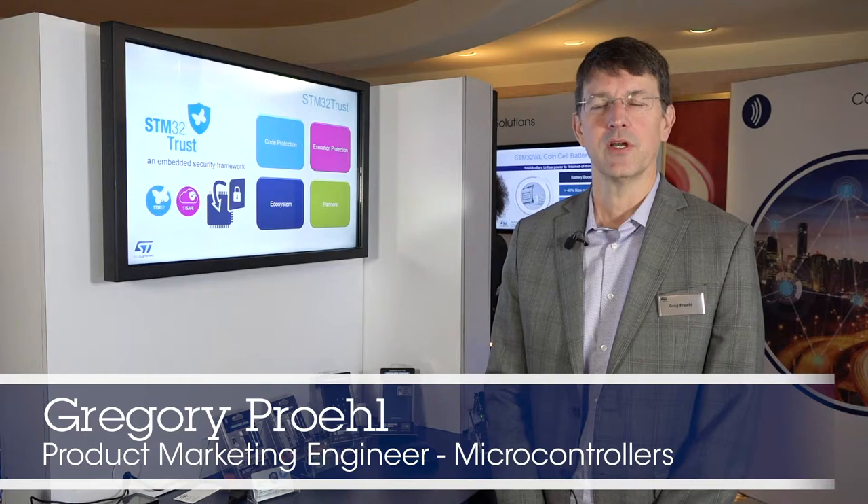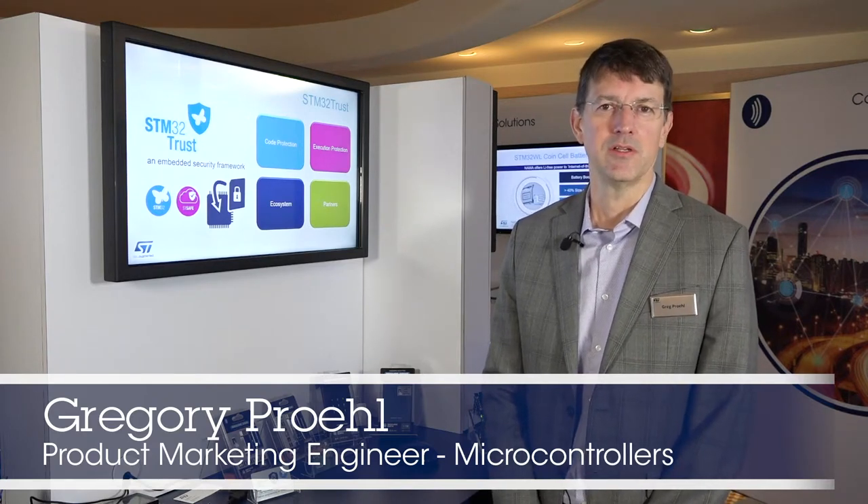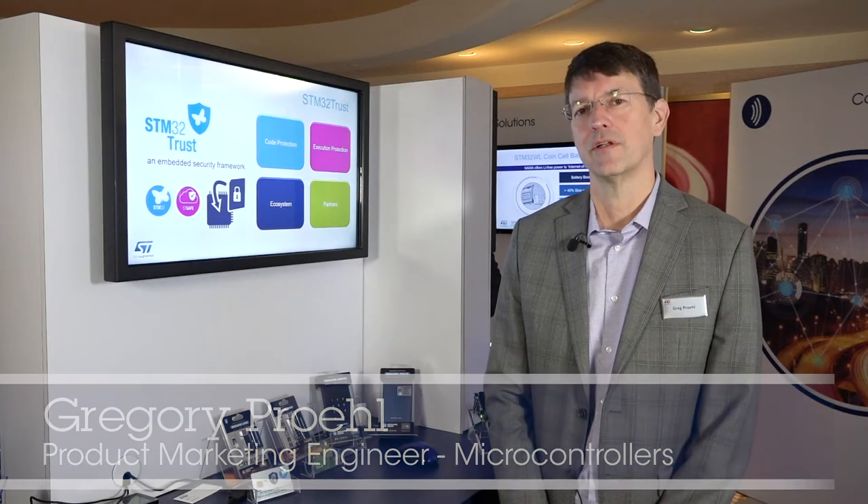Hi, I'm Greg Prohl. We're at CES 2020 and I'm the product marketing engineer for microcontrollers for our industrial market and security.